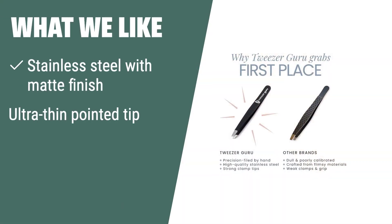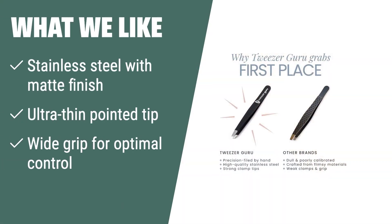What we like: if you are looking for precision and control, the Tweezer Guru tweezers are perfect for you. The stainless steel with matte finish and wide grip provides optimal control for plucking eyebrows and extracting rogue facial hairs. The ultra-thin pointed tip is great for removing ingrown hair, blackheads, and splinters, making it a versatile tool for your grooming routine.